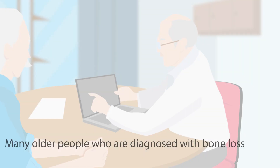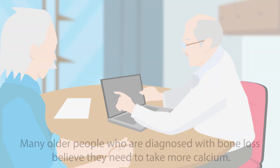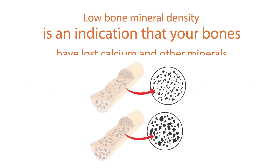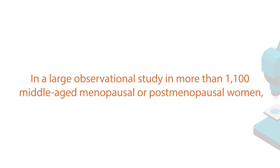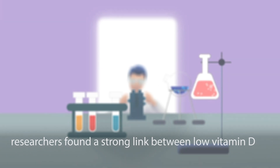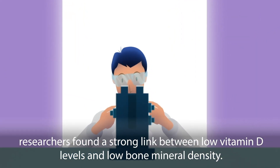Bone loss: Many older people who are diagnosed with bone loss believe they need to take more calcium. However, they may be deficient in vitamin D as well. Low bone mineral density is an indication that your bones have lost calcium and other minerals. This places older adults, especially women, at an increased risk of fractures. In a large observational study of more than 1,100 middle-aged menopausal or post-menopausal women, researchers found a strong link between low vitamin D levels and low bone mineral density.